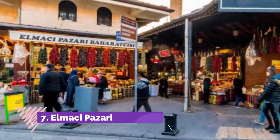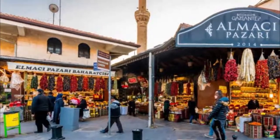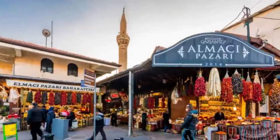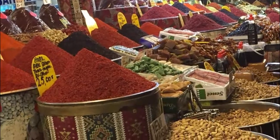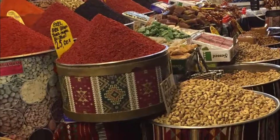Elmasi Pizari. Before leaving Gaziantep, make sure to visit Elmasi Pizari, which is the most recommended place to shop for authentic products in Antep. Buy some of the finest options of pistachio, walnut, hazelnut, dried apricots, and other 100% fresh products. Don't miss the chance of tasting quality pistachio, which is locally called Antep Fiskars.